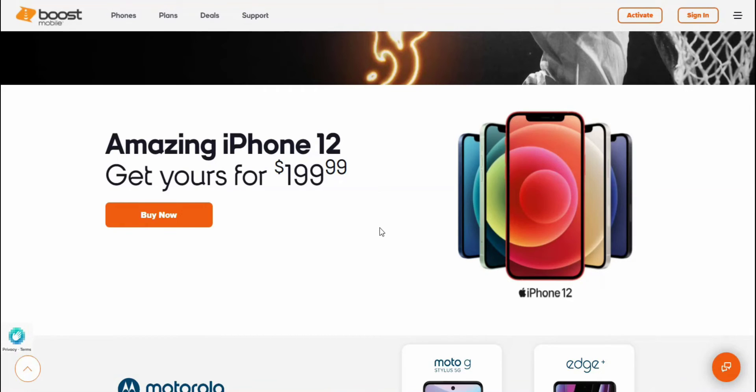If you guys don't want to pay a thousand dollars for the newest iPhone, Boost Mobile has a deal you can't resist. If you want an iPhone for 200 bucks, there you go — iPhone 12, $199.99 at Boost Mobile. Check it out — great deal, great phone, great specs for what it was. Definitely something worth checking out if you're interested.